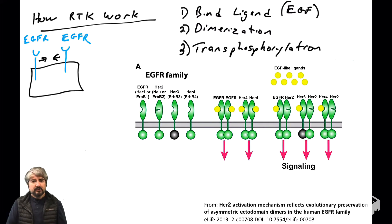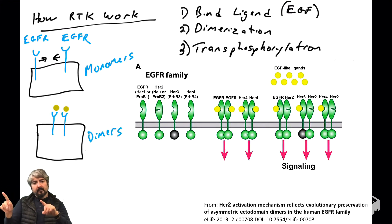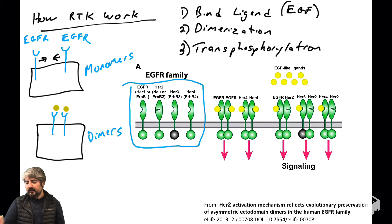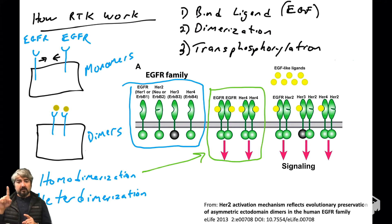Now let's talk about dimerization. These receptors exist as monomers on the surface of a cell in the absence of growth factors, with low affinity for one another. Ligand binding causes these receptors to change their 3D conformation, giving them high affinity for one another — going from monomers to dimers. A receptor is typically drawn as a monomer, but when bound with ligand it forms dimers, as shown on the right of the cartoon.